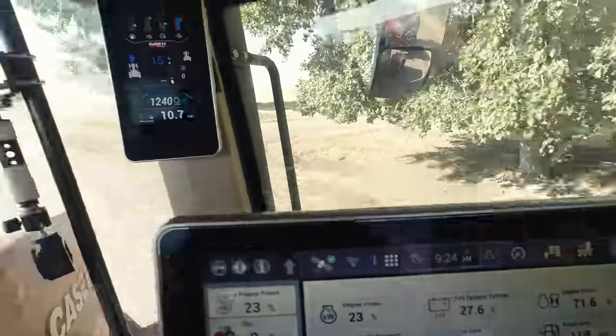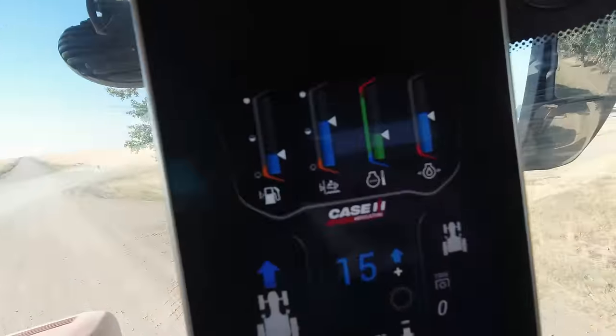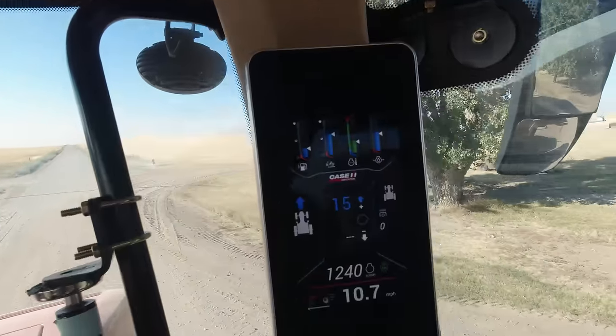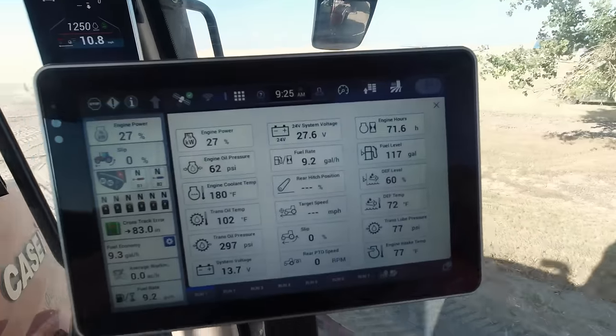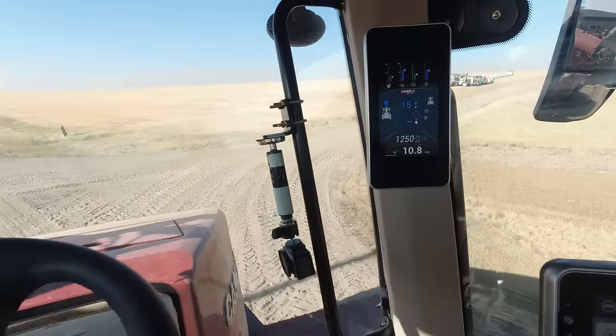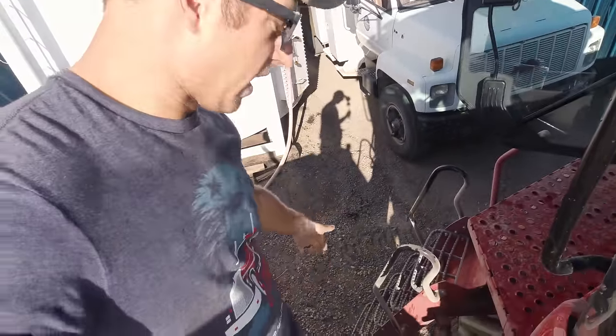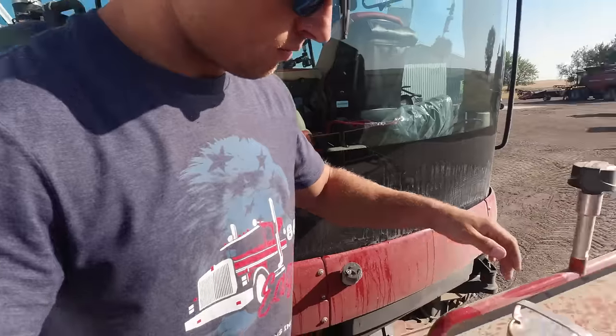After 71.6 engine hours, I think it's time I put some fuel in this thing. We're at under a quarter tank of fuel and got over 70 hours on this machine — I'd say that's doing pretty good. Let's top her off. Pro tip for new quad track owners: turn the tractor to the left a little bit, pulls the ladder over, easy to climb up and get next to your fuel tank.